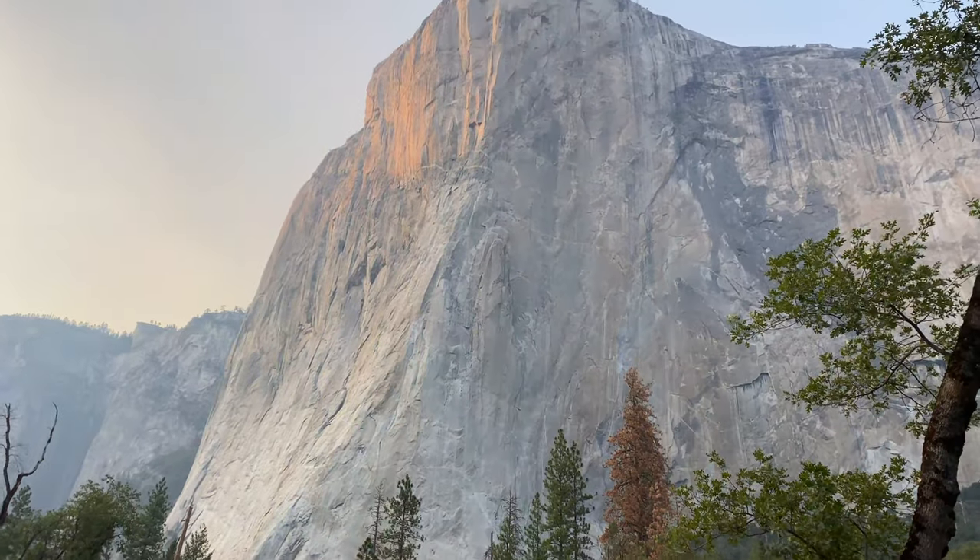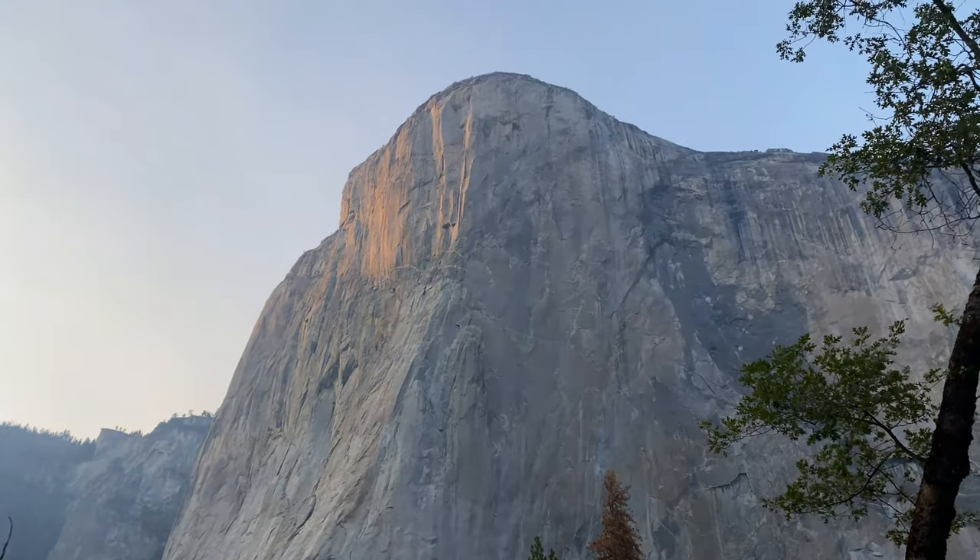So this is Glacier Point Trail and you get incredible views over toward El Capitan. Kind of a nice bonus. Still kind of hazy because there's fires burning all over Northern California, and actually there's a couple in the park right now.